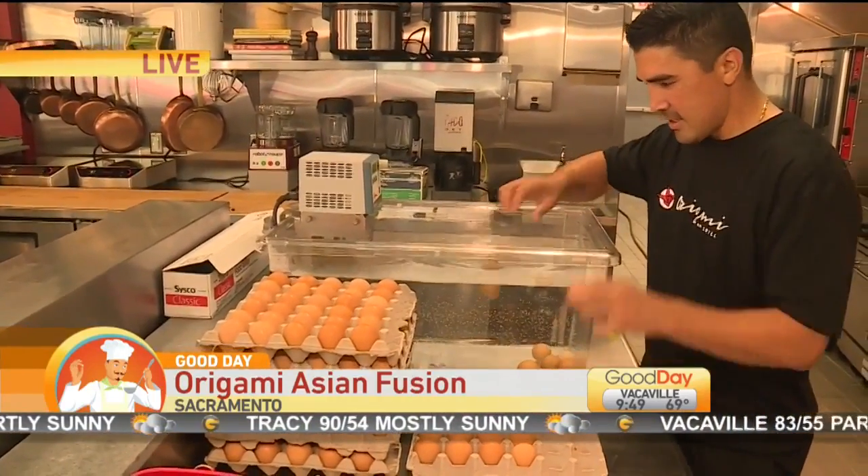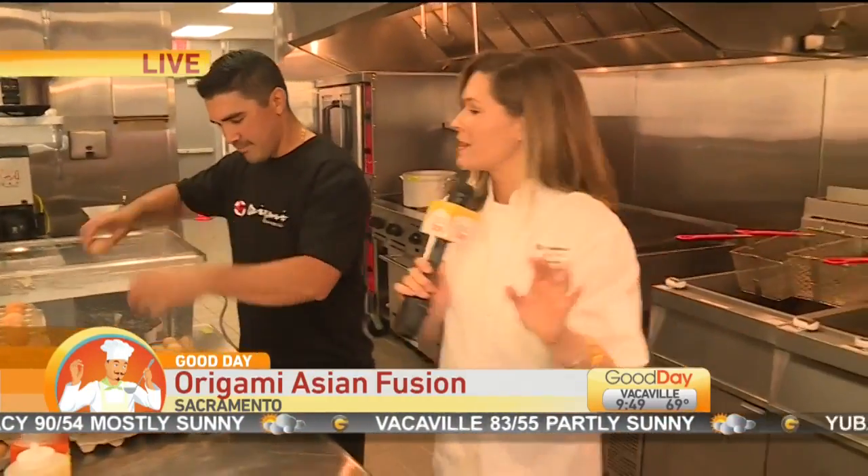That ties into the name of the restaurant — Origami. Precise. Exact. And that is really the way that you and Scott approach your craft. Absolutely.